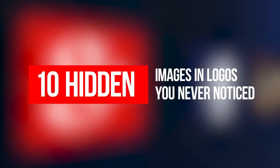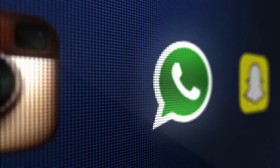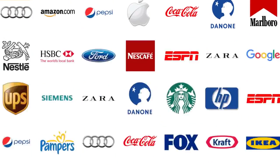10 Hidden Images and Logos You Never Noticed. Welcome, this is Crystal Entertainment. If you want to keep track of the newly released episodes, click the subscribe button and hit the notification bell. Without further ado, let's go right into the video.